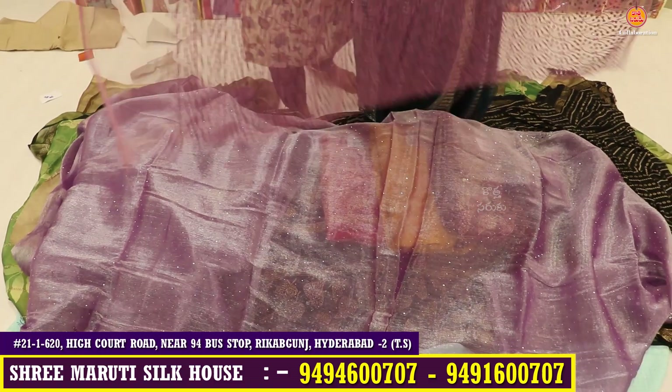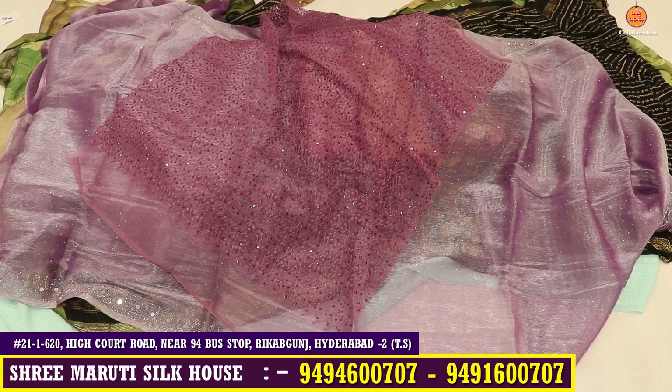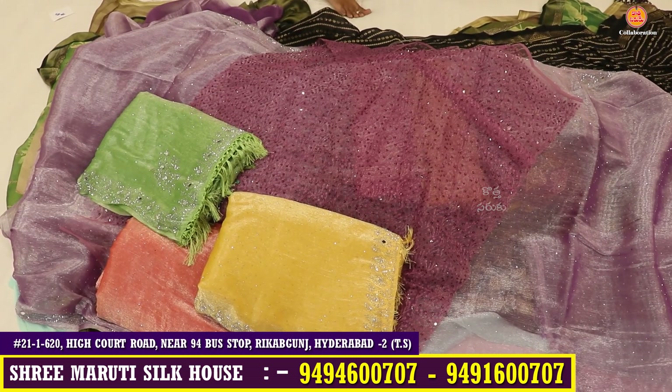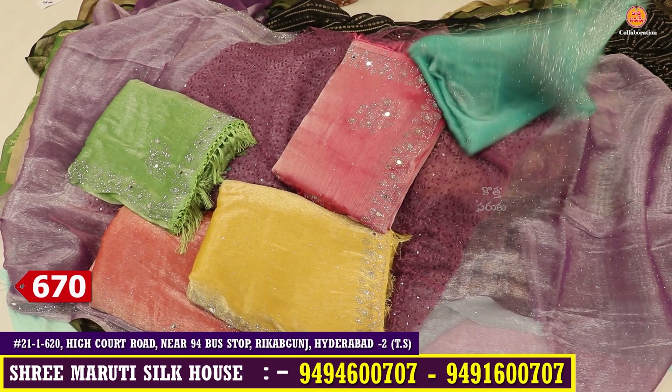I will show you how the color changes. You have to look at the same size — just only 6 colors available. The offer price for this one is 670 rupees.